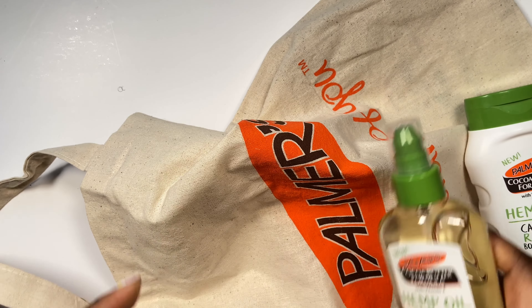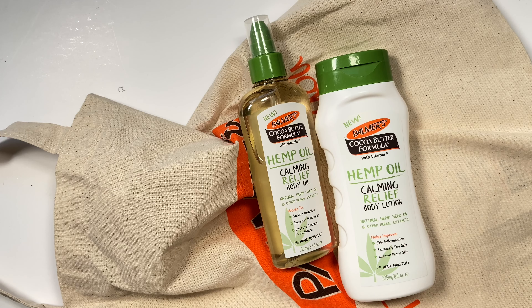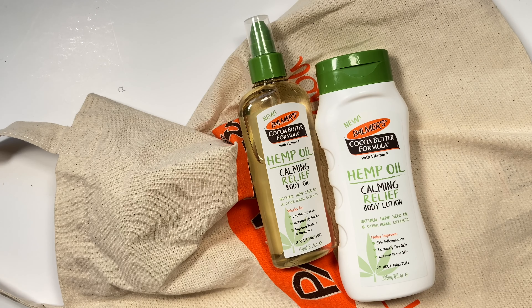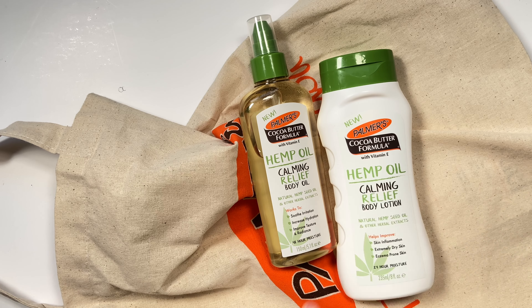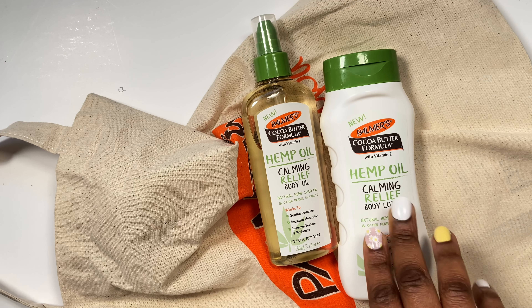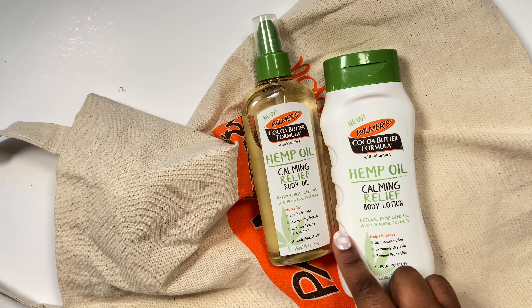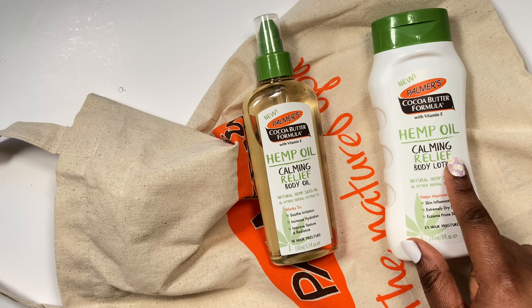Palmer's have sent over some body stuff. This is the Palmer's Hemp Oil range. I've got a little flyer, and I've got the Hemp Oil Calming Relief Body Lotion with 100% natural cannabis sativa hemp seed oil and cocoa butter. It's a calming relief body lotion which helps to improve skin irritations, extremely dry skin, and eczema prone skin. It's clinically proven to reduce skin irritation by 92%, skin dryness by 91%, and itchiness by 91%.